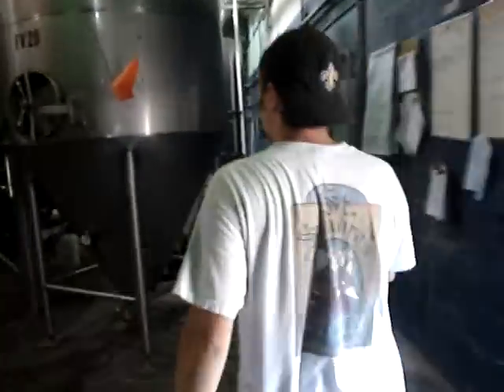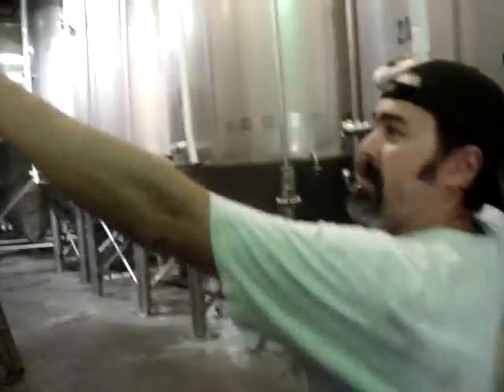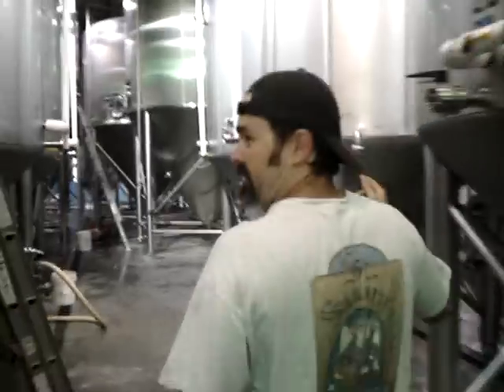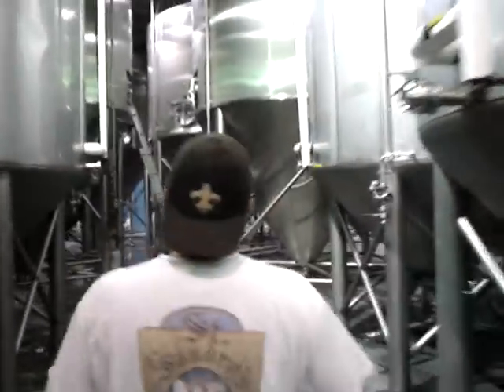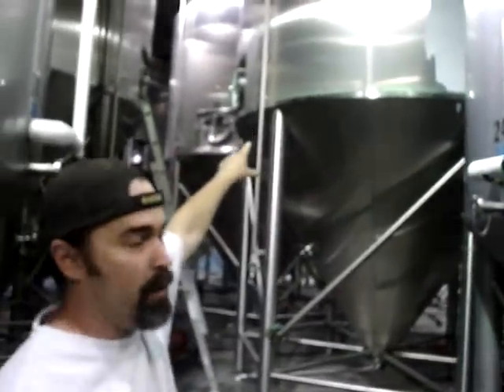From here we go to the fermentation area. This is a 50 barrel fermenter — we can only brew once into here. These guys right here are 100 barrel fermenters, so we brew twice. We can put out a brew about every four hours.